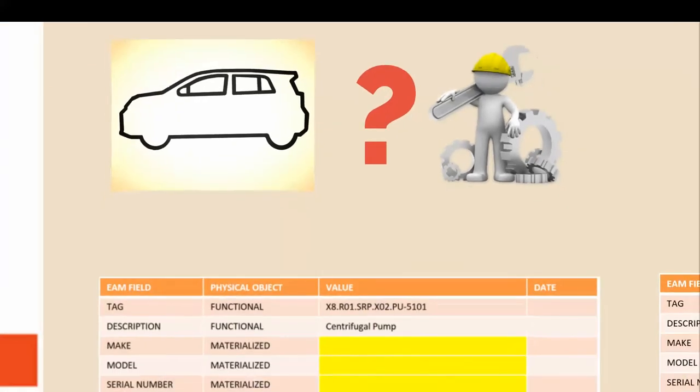As simple as that sounds, that's actually the problem most companies that we run across are having with their enterprise asset management systems. They'll know they have an asset — in this case a centrifugal pump — that's typically come from engineering. But the make, model and serial number in many, many cases, and I'm talking anywhere between upwards of 50%, is simply empty. I've seen databases that have more than 95% of the assets without a make, model, serial number.